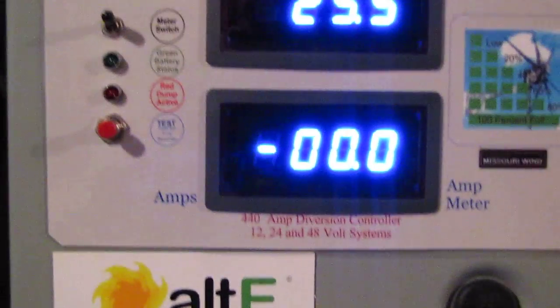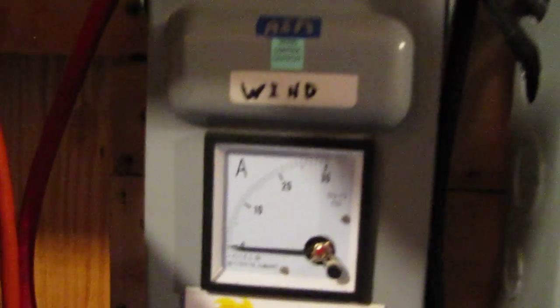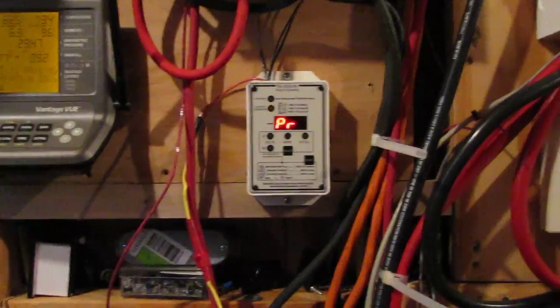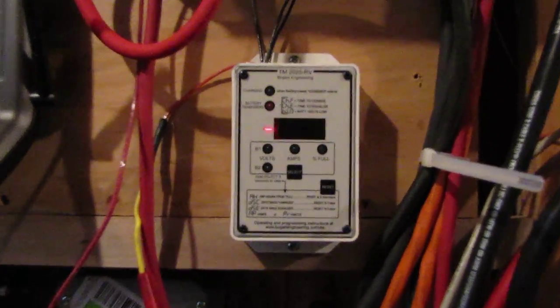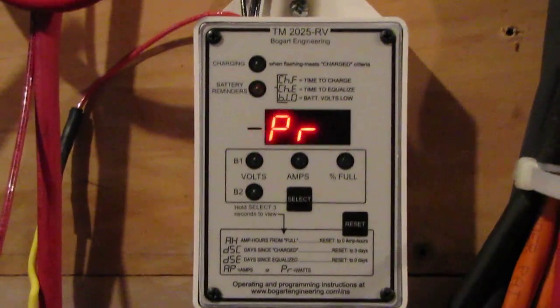And we're putting out the power, y'all. We're having a steady 10 mile an hour winds and everything. This is my new addition to the family — this is a Trimetric 10-2025 RV.